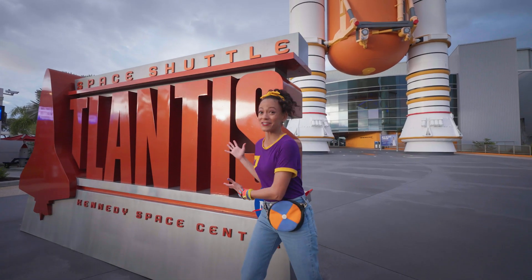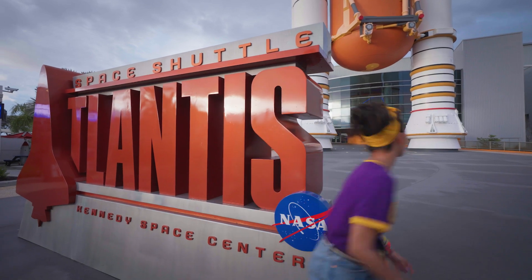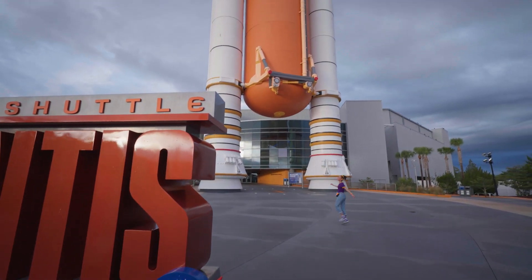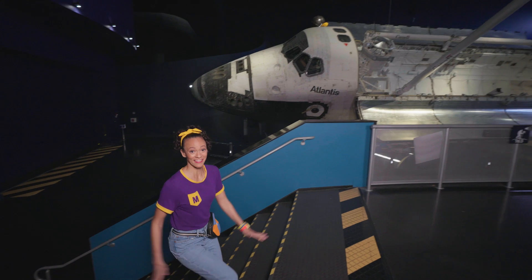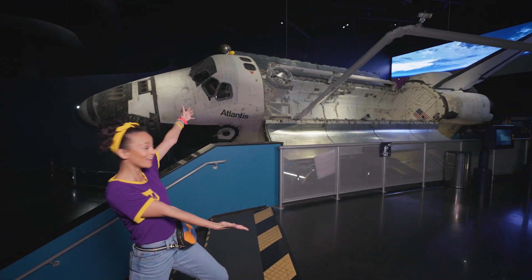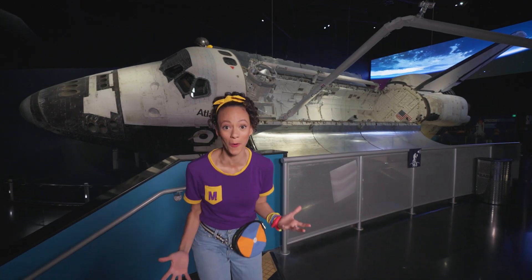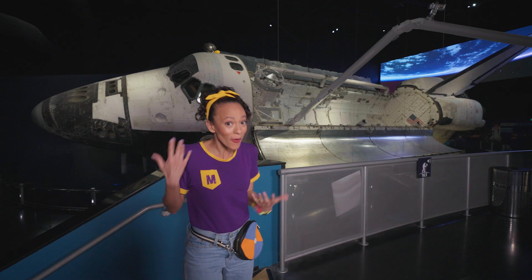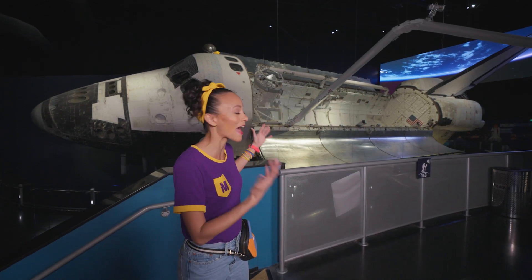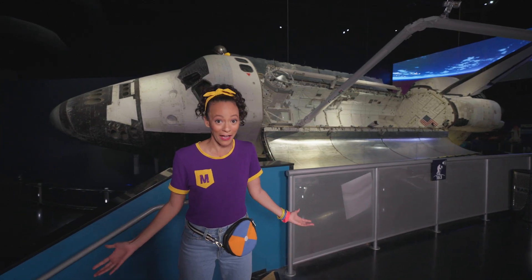Wow, the space shuttle Atlantis. Let's go inside and get a closer look. It's so, so big. This is the space shuttle Atlantis. This space shuttle has been to space multiple times, and it's the last space shuttle that's been to space. And we're in the same room with it — how cool is that?